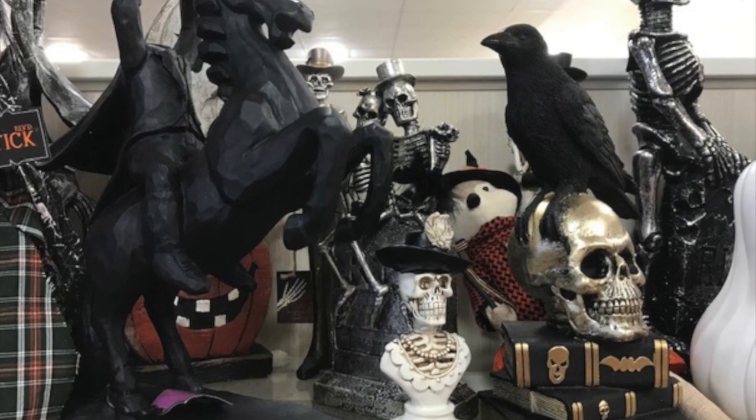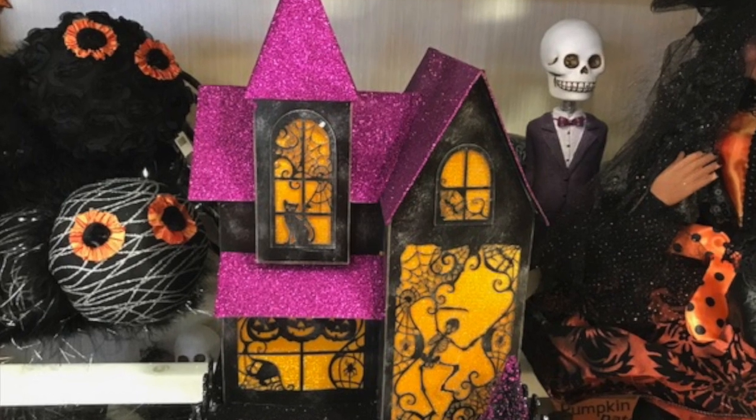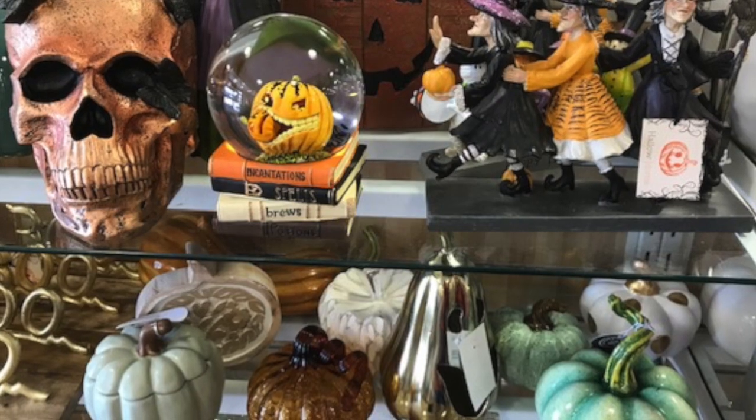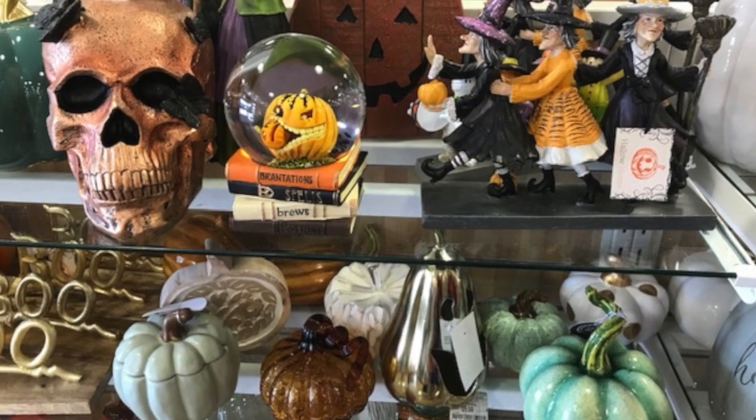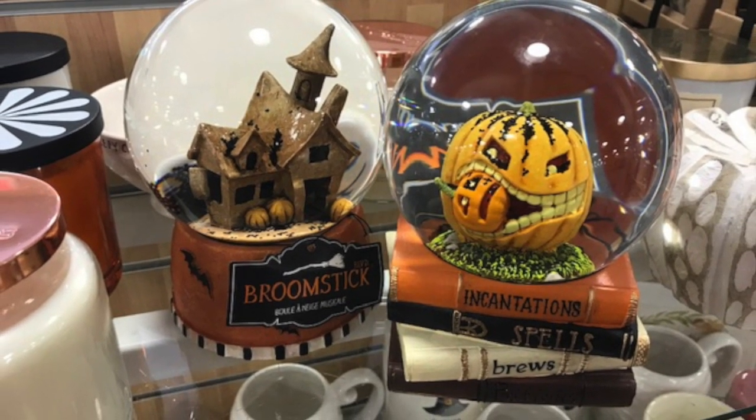The horsemen there, more skulls. Look at that cute little house — I remember that house, it is absolutely adorable. These snow globes — I need a Halloween snow globe, I decided. Look at these Halloween snow globes; I may have to pick one of those up to add to my collection.